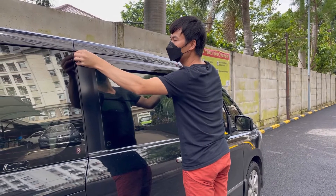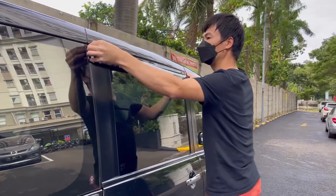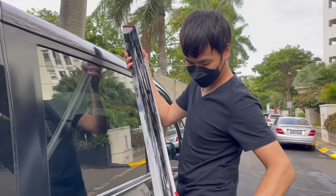Number two: window rain guards. We realized how important this small thing was when camping at Charita Beach. That night it was rainy and windy, so opening the window a bit would definitely allow water to get inside the car. Installing these rain guards allows us to get some air in without getting the car interior wet.